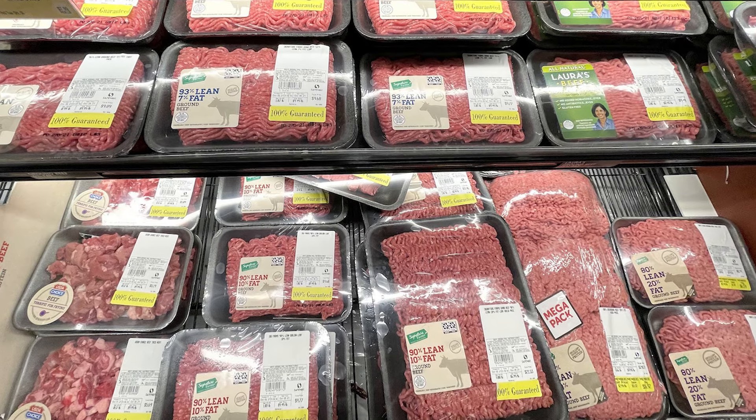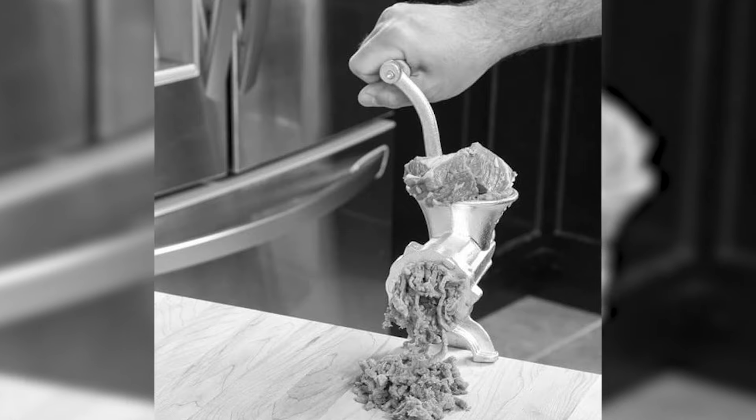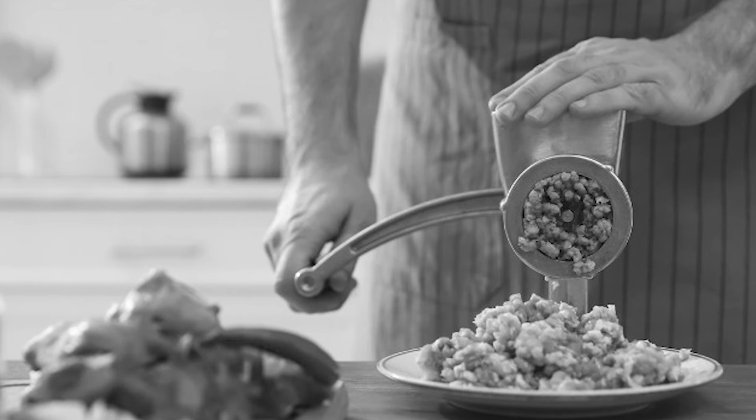However, as prepackaged meat became more readily available and kitchens became more automated, this practice became less common. Although the manual meat grinder is now not often used, it serves as a reminder of the hands-on approach to cooking and self-sufficiency.